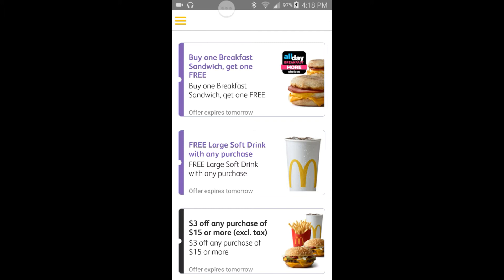All right, free large soda with any purchase. So you can buy anything from McDonald's and get a free soda. If you're thirsty, just buy some fries to eat and then you can get the free soda to wash them down. McDonald's fries are good, though.